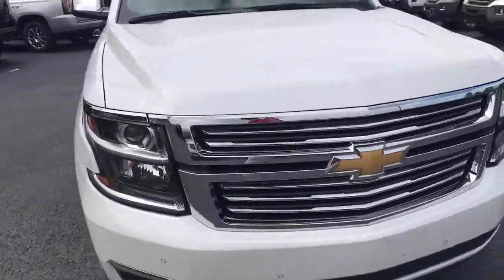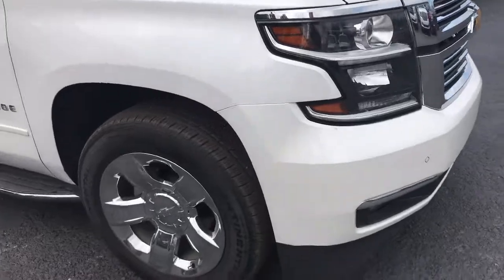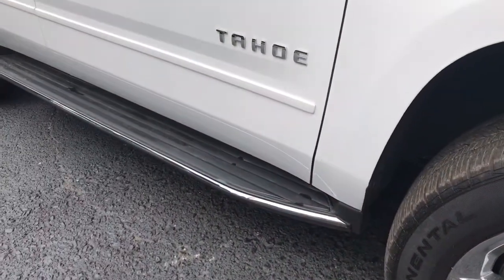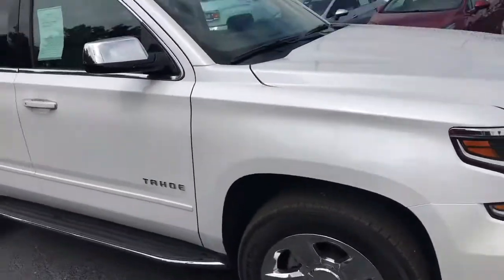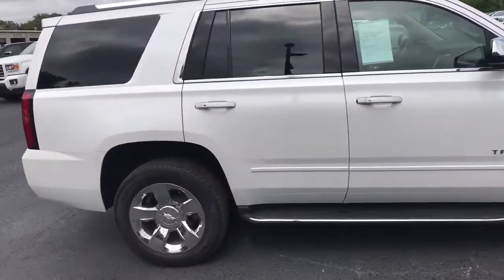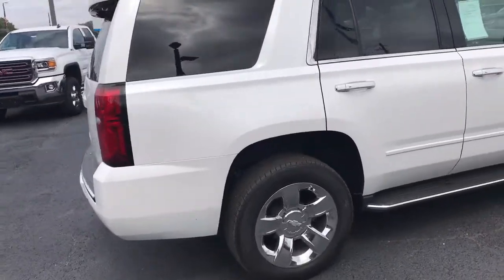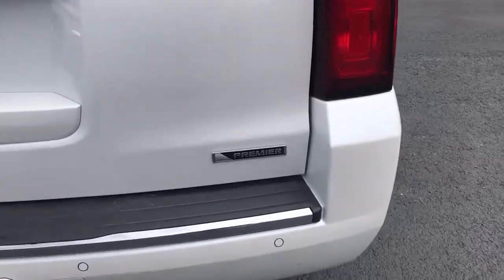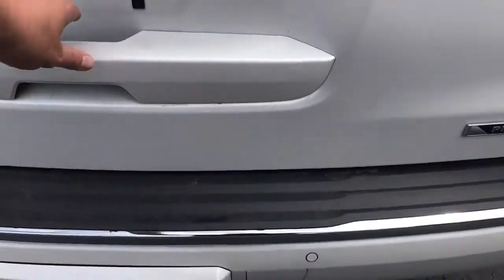I'll show you the miles when we go back inside. It does have the factory 20-inch chrome wheels, as you can see. It also has the stationary running boards. It's in Summit White, with a little chrome trim around the windows. This is a third-row seat vehicle, which I'll show you in just a second. As you can see, this is a Premier Tahoe, and it does have the power liftgate.